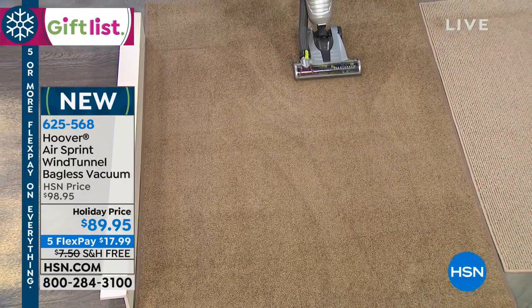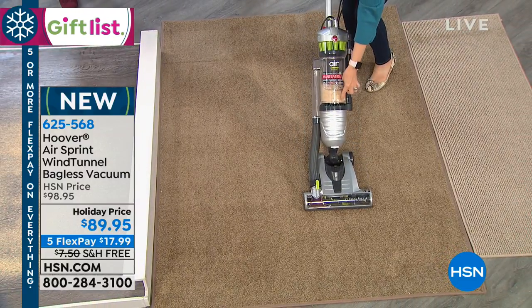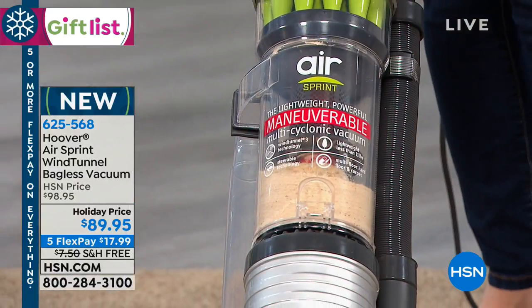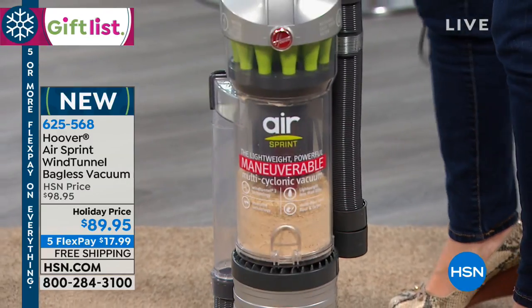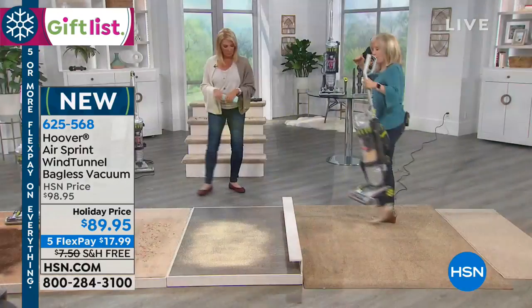It also has cyclonic technology, which means even as your bin is filling up — even when it's full — it doesn't lose suction, which is nice. You can see the bin right here. We're going to go from carpets; this works on carpets or hard floor.